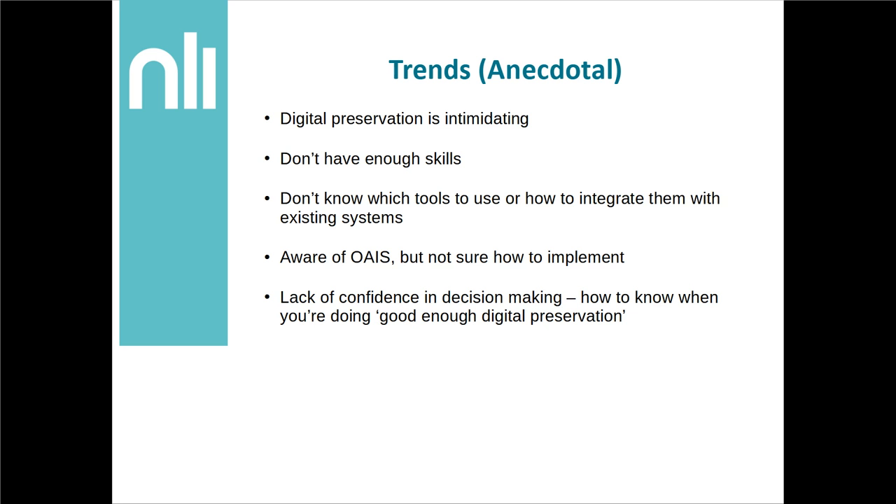It seems like a lot of people are aware of the Open Archival Information System in some way, but I get the increasing sense that it's not really being read in any great detail, or that people are focusing on areas which are maybe not quite as practical and productive — thinking of things like the functional model versus what I think is much more interesting and practical, which is the information model, which is what I'm going to talk about today. Also, I think there's a lack of confidence about getting started, how to have that sense of what is good enough digital preservation, whether decisions are valid and whether you should be proud of your work.